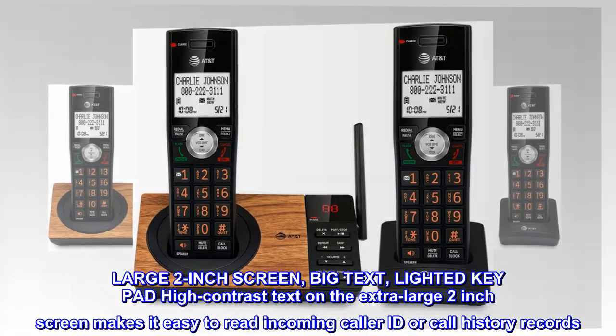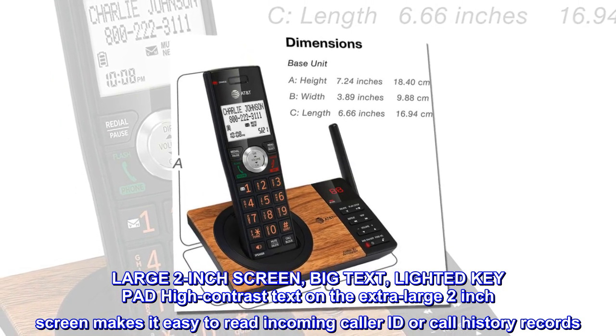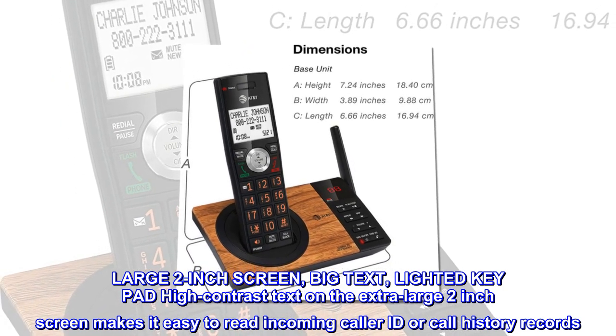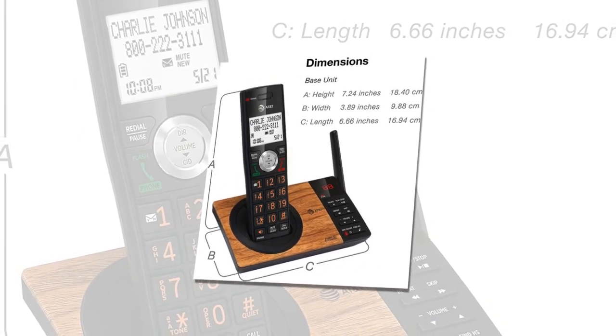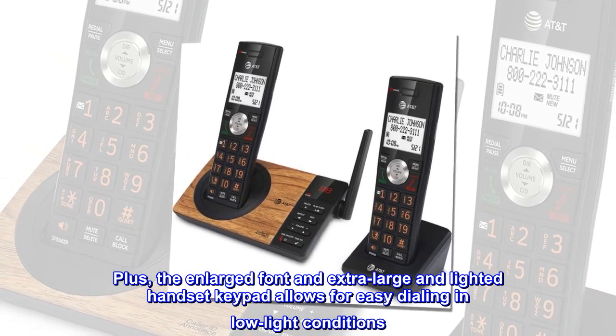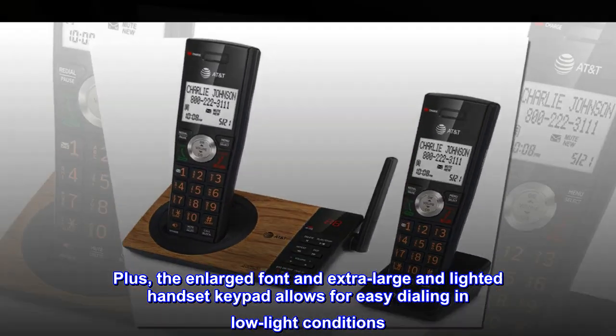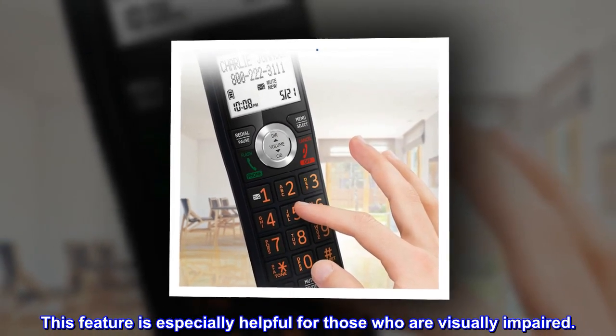Large 2-inch screen, big text, lighted keypad — high-contrast text on the extra-large 2-inch screen makes it easy to read incoming caller ID or call history records. Plus, the enlarged font and extra-large lighted handset keypad allows for easy dialing in low-light conditions. This feature is especially helpful for those who are visually impaired.